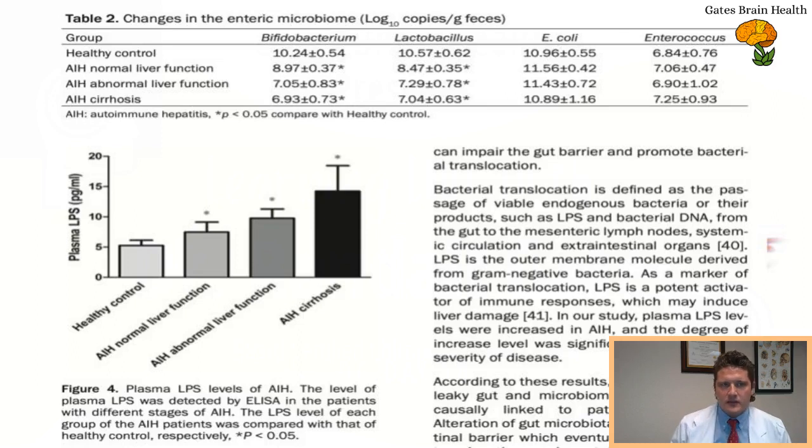If you know someone with autoimmune hepatitis, you probably want to share this information because there's not a ton of information about AIH out there. There are a variety of theoretical and plausible mechanisms behind it — drug-induced liver injury may extend beyond what we call DILI, various viruses are being proposed — but the microbiome is also a leading area of research at this point in time.